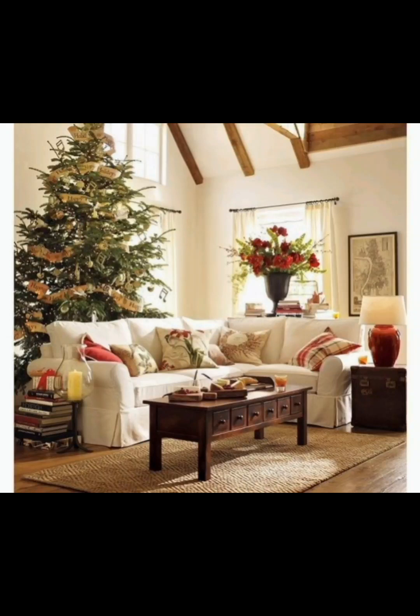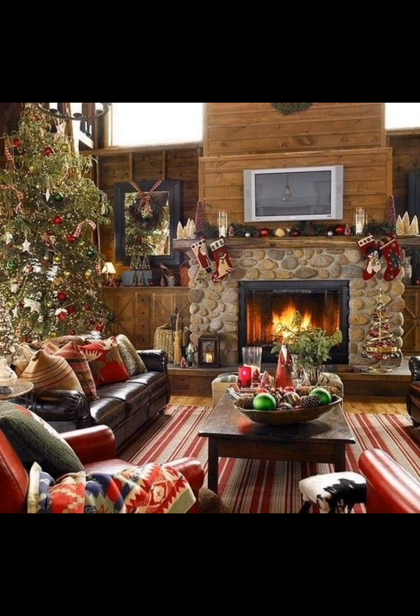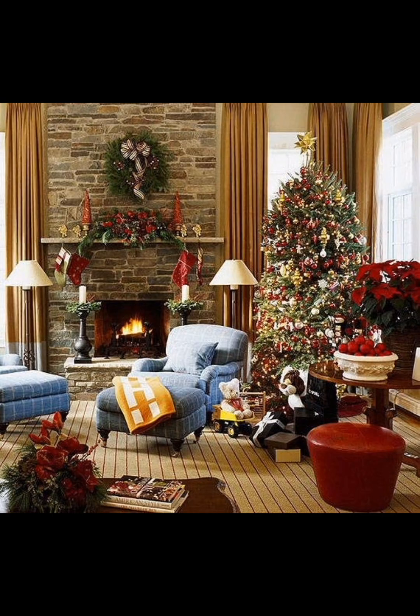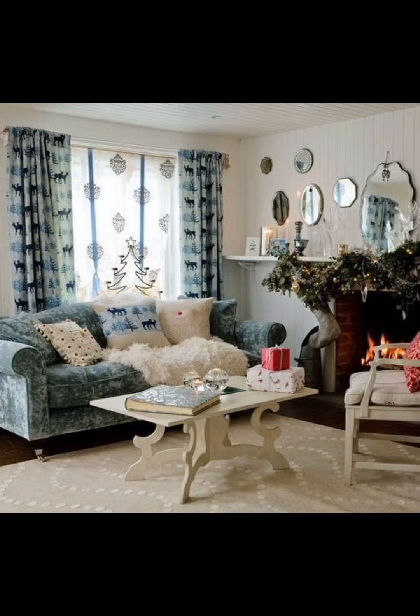Welcome back to Creative Casa, where we explore the charm of the holiday season with elegant country living room decorations perfect for Christmas. Transforming your living space into a cozy haven filled with warmth and festive cheer is easier than you think. Let's dive into some enchanting ideas to bring that rustic, elegant touch to your home.